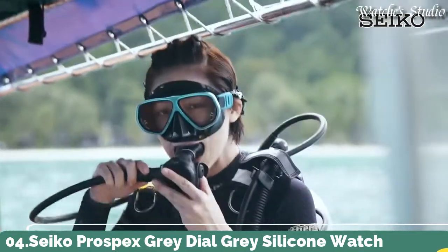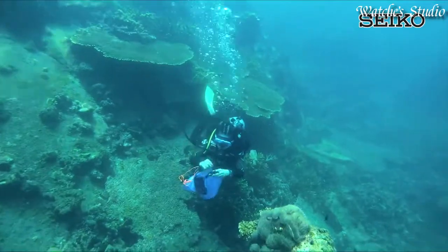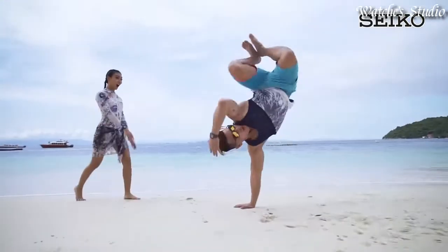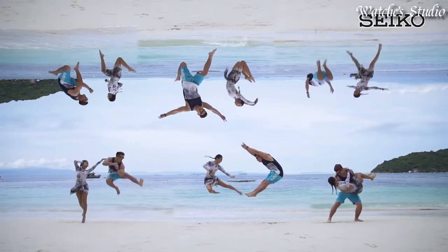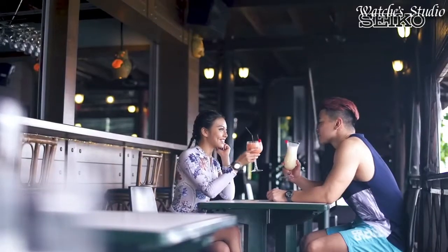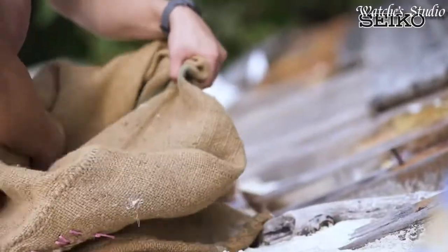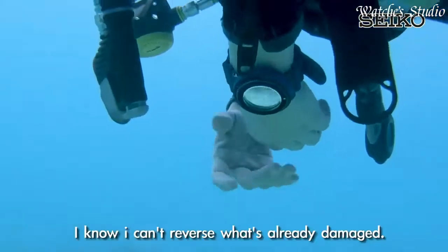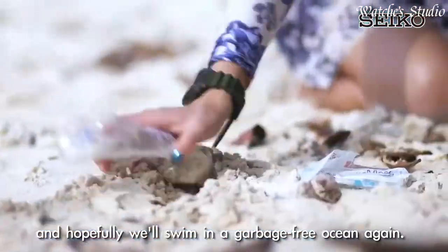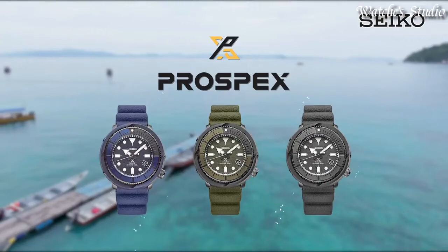Number 4: Seiko Prospex Gray Dial Gray Silicone Watch. Gray-plated stainless steel case with a gray silicone strap. Unidirectional rotating gray-plated bezel. Gray dial with luminous silver-toned hands and dot hour markers. Dial type: analog. Luminescent hands and markers. Eco Drive movement. Scratch-resistant Hardlex crystal. Case size: 46.2 mm. Case thickness: 12.7 mm. Bandwidth: 22 mm. Water-resistant at 200 meters (660 feet). Functions: date, hour, minute, second. Quick-start function. Dive watch style.